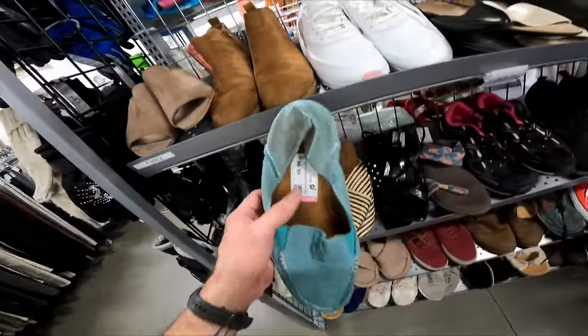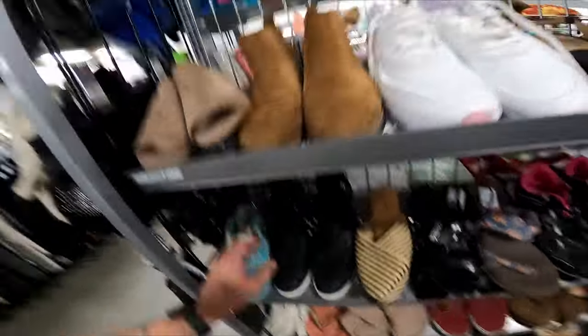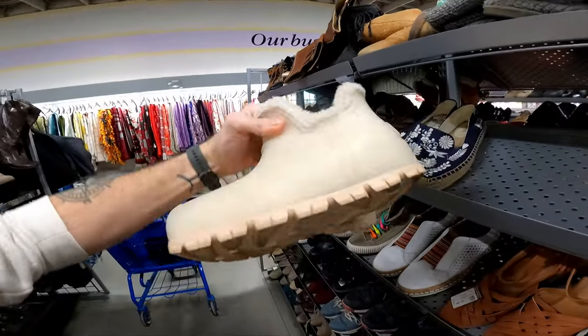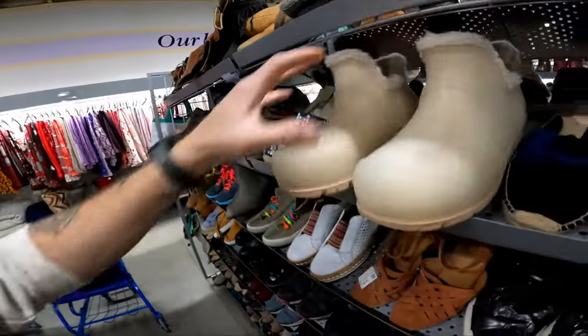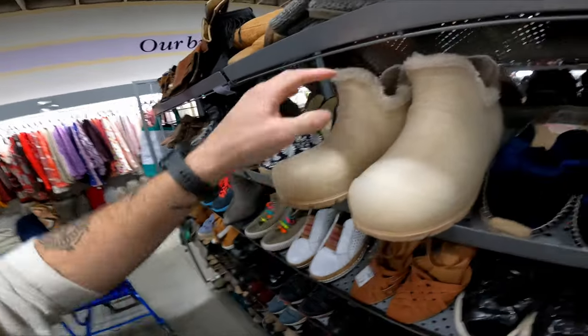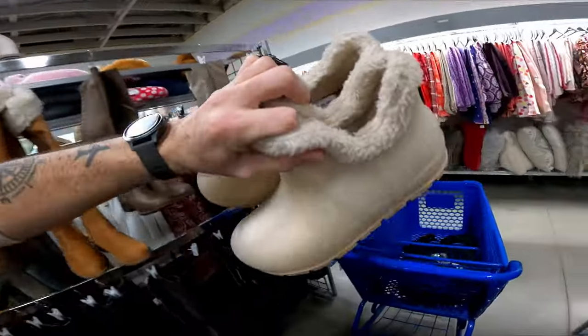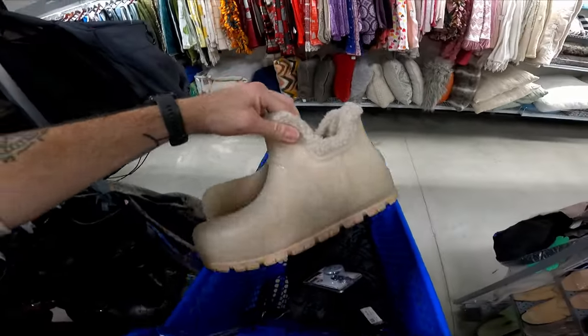If those Ariat shoes were in better condition I would totally get them even at $10. That style of Ariat shoes does surprisingly well — I picked a pair up in a recent video and they sold for $45. These might be good too at $10. I just saw on the bottom some Uggs I've never seen look like this — usually marked $15 to $20 here, but for $10 that's good.